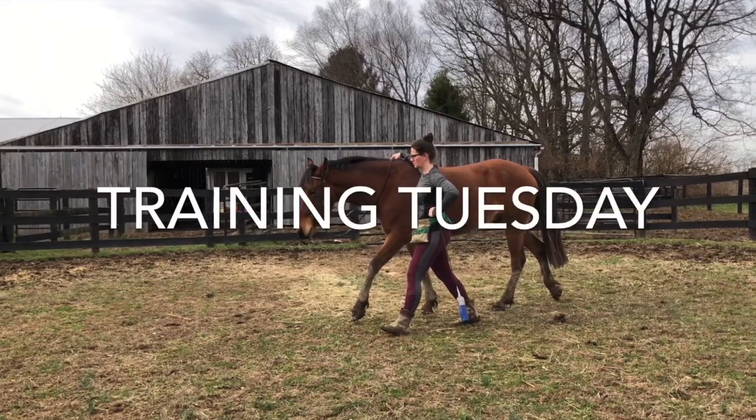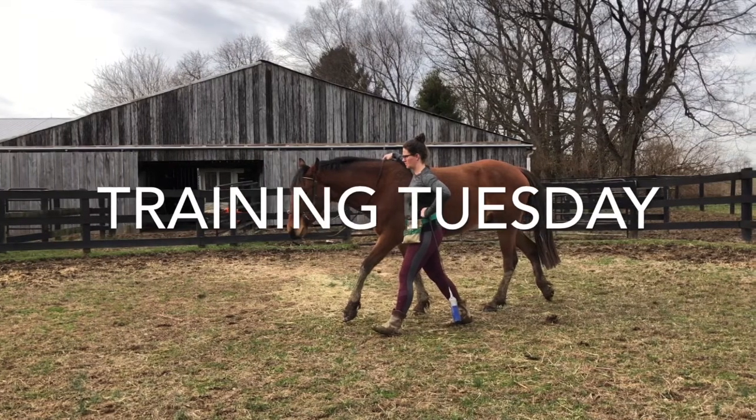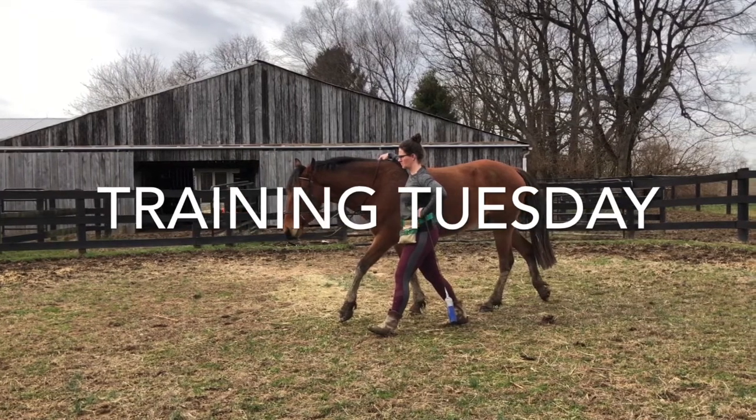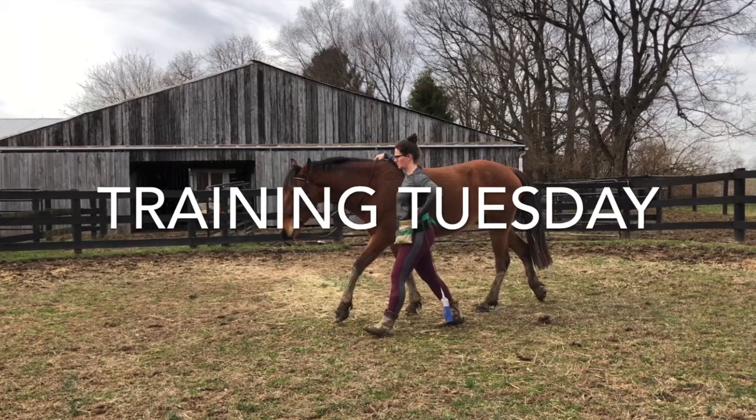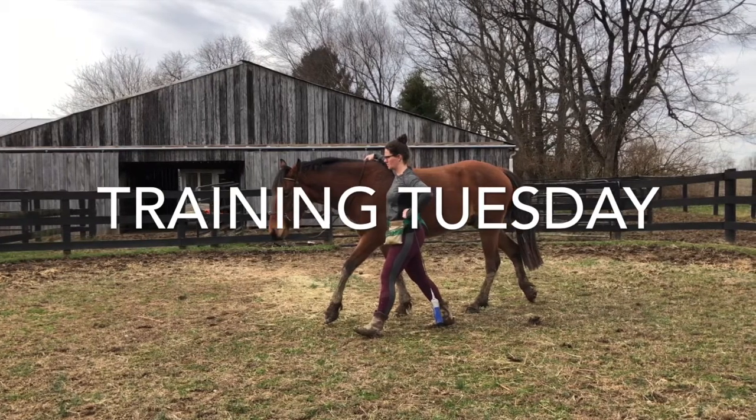Welcome back for another Training Tuesday where I show you one of my training sessions pretty much start to finish, and then explain what I'm doing to give you an idea of how and why I do things with my horse.